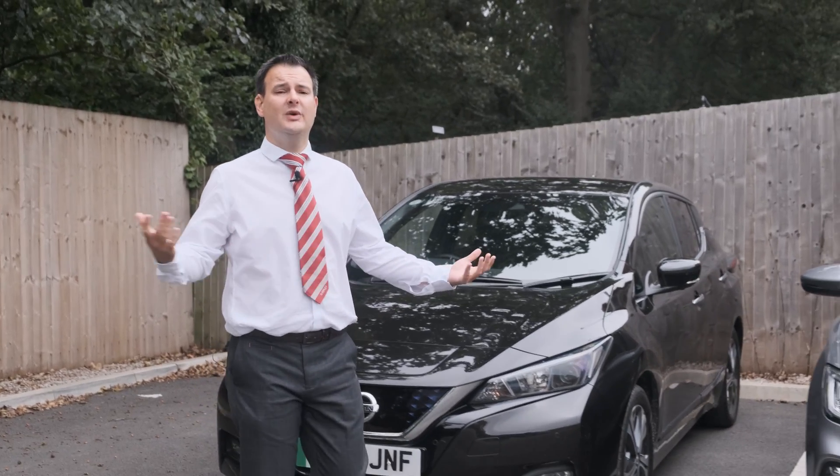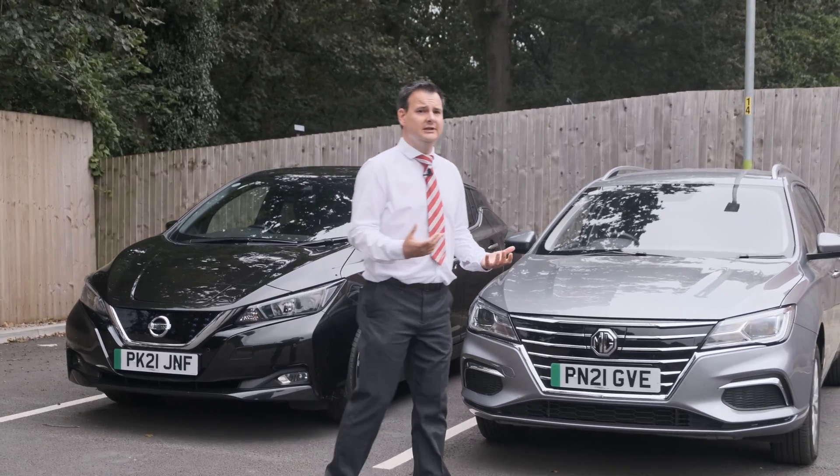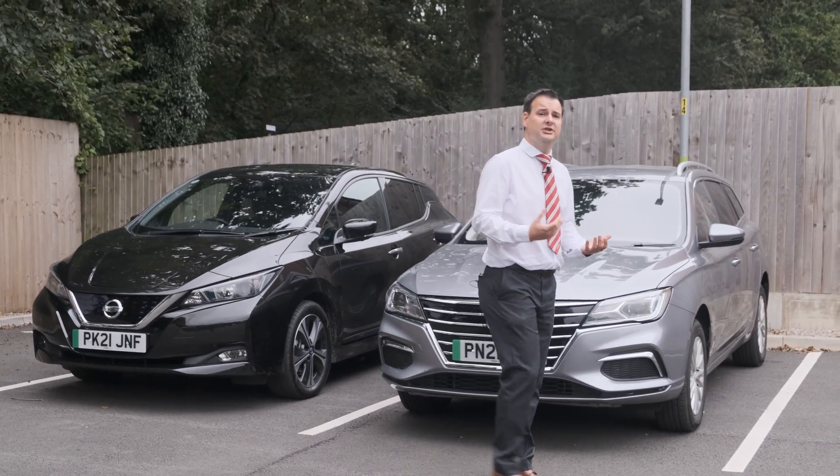A lot of people think that in order to move to an electric car you've got to spend a crazy amount of money, like over £50,000 on a Tesla, but the truth is there's an awful lot of affordable models out there. These two cars here cost no more than petrol or diesel equivalents. We've got over 20 cars that are electric in the Chorley Group, and all of them are very affordable, particularly with monthly payments that can meet your budget.